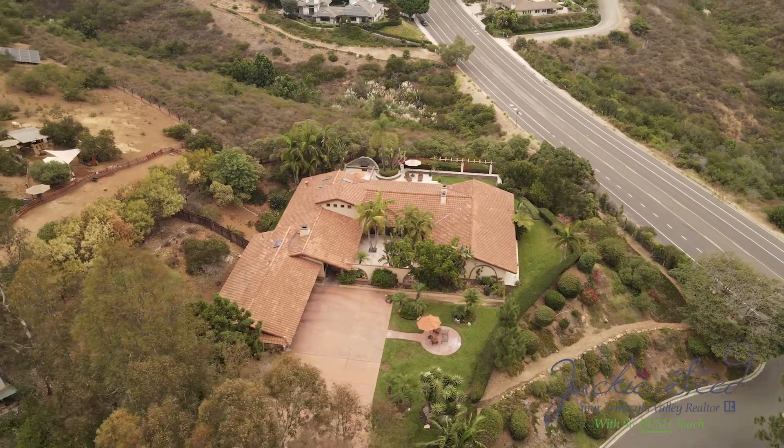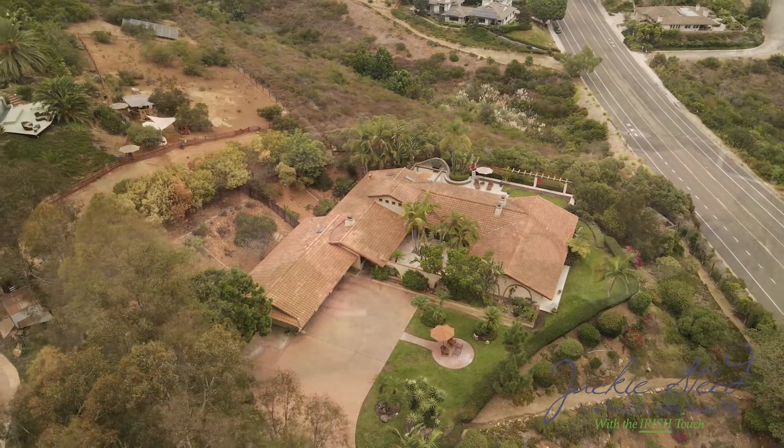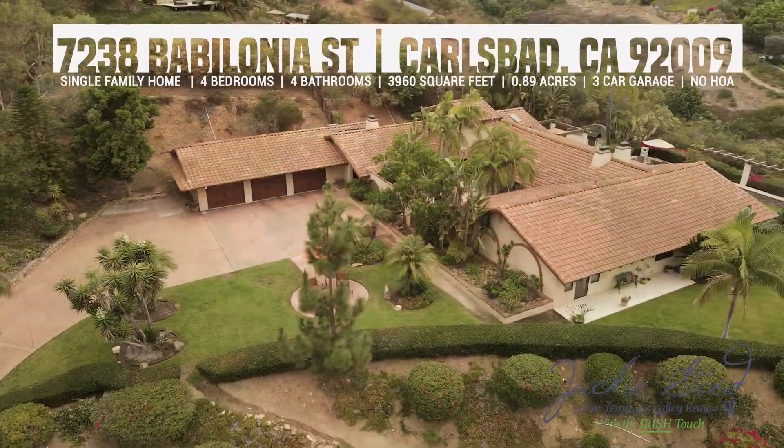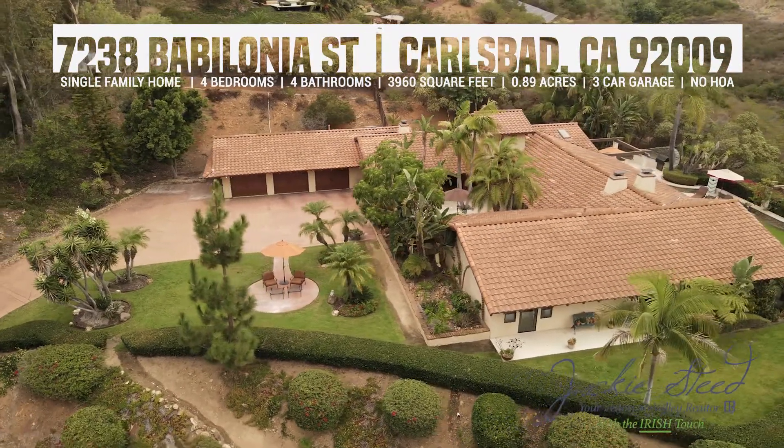This home feels like a place where memories are made, friends are entertained, and stories are shared. With no HOA and no Mello-Roos, a quiet neighborhood, and a short drive to the beach, you have found your new home. My name is Jackie Steed — contact me for your private tour.